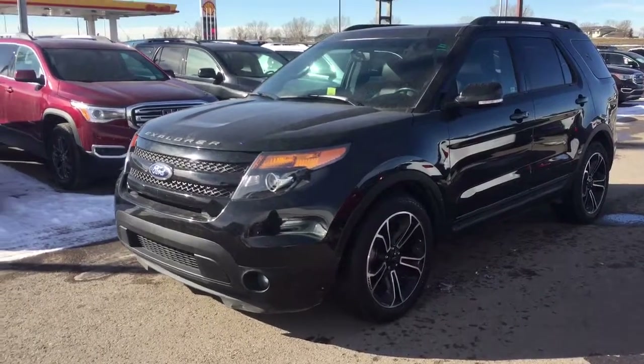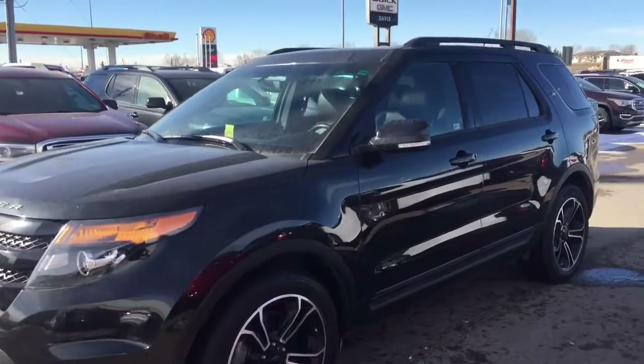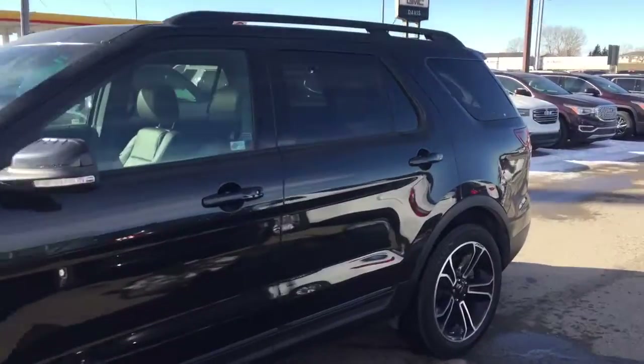Welcome to Davis Chevrolet. This is a pre-owned 2015 Ford Explorer in the color black.